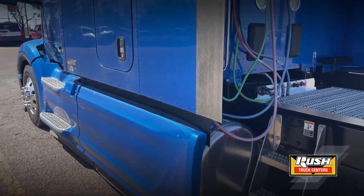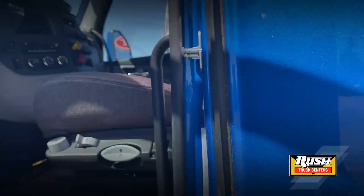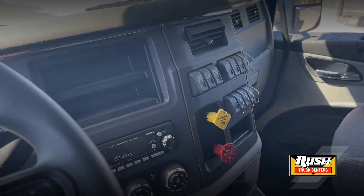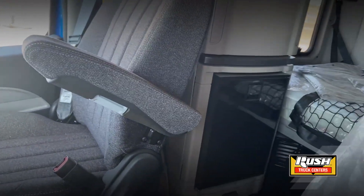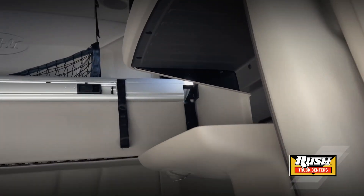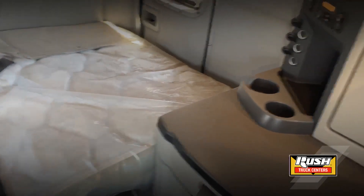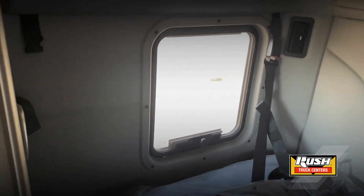As we step on the inside, it has air ride seats, keyless entry, engine heater, a full 15-inch digital dash, a refrigerator, a second bunk, full closet plus overhead storage, and a control workstation with rear controls and plenty of outlets for anything you need.